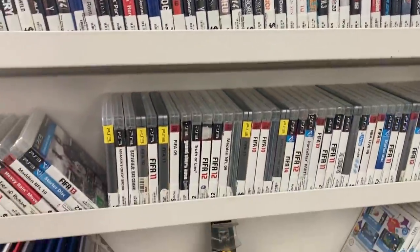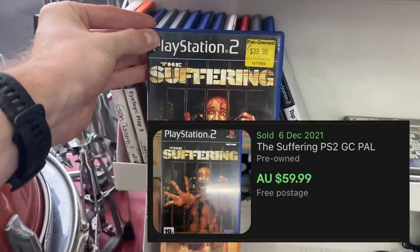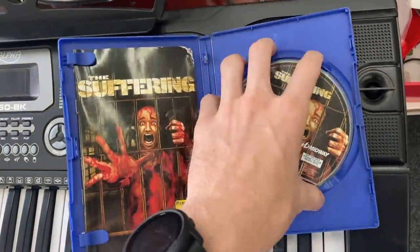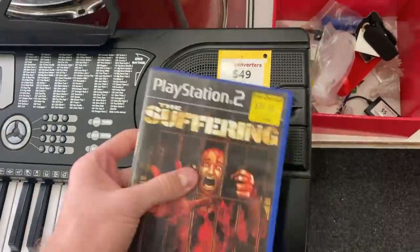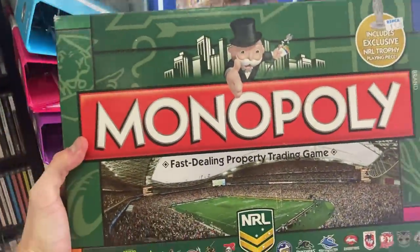Doing something a little different — jumping into a local pawn shop to look for video games. Sure enough, The Suffering on PlayStation 2 goes for about $60 on eBay, so there's definitely wiggle room at the $25 purchase price. It comes complete with manual, but unfortunately just a couple of scratches on the disc made me have to put it back on the shelf.